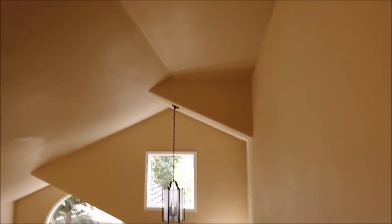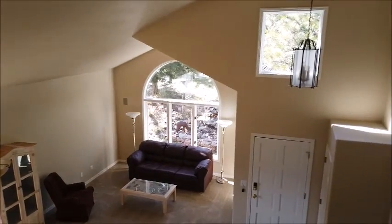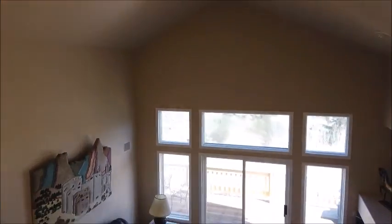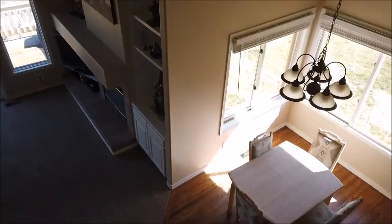We're upstairs now in the loft. Look over one side of the loft at the living room and dining room area and the front door. And here's the loft with a large window looking out to the west. And here we look down at the family room and the eat-in kitchen.